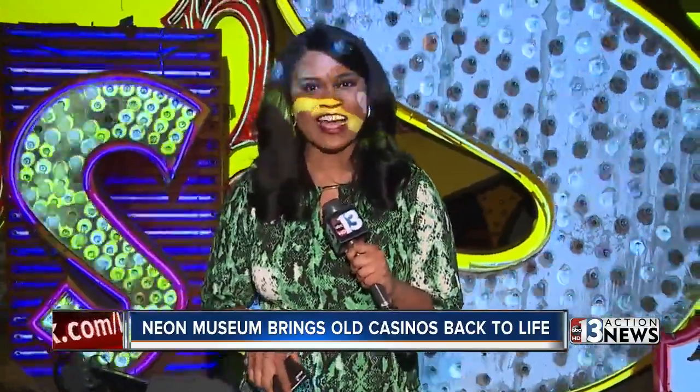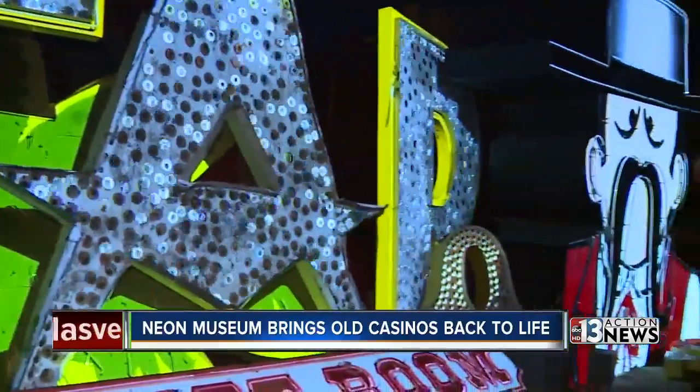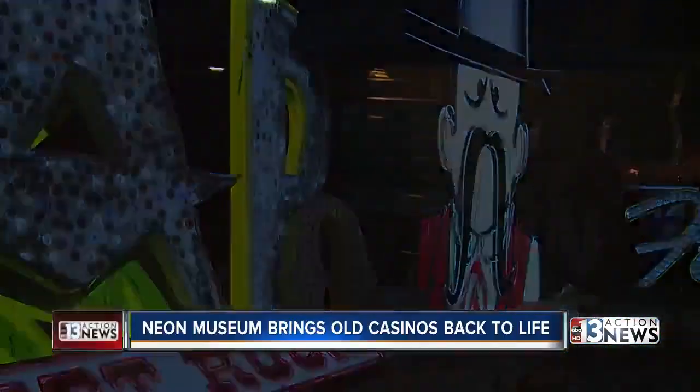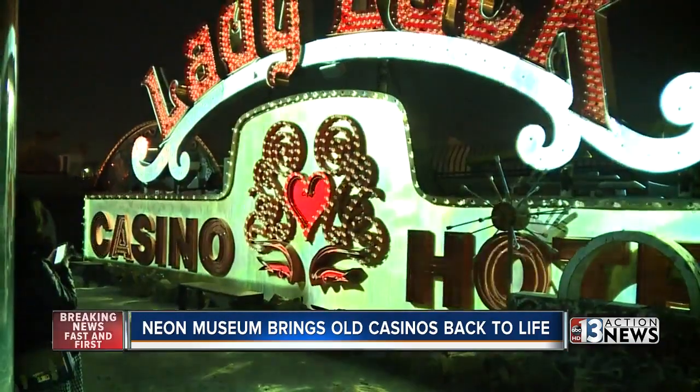These signs have not lit up the night sky in decades, but now everyone gets a chance to take a look at them and see what they looked like in their heyday. What has been dim for decades is aglow again with some of its former glory.